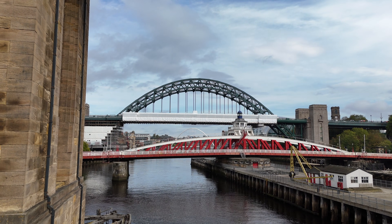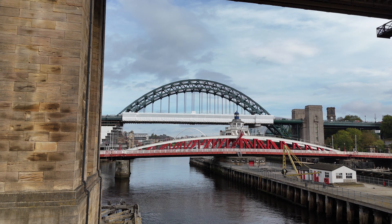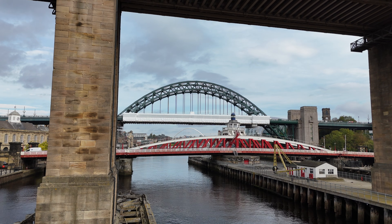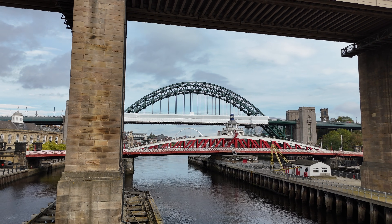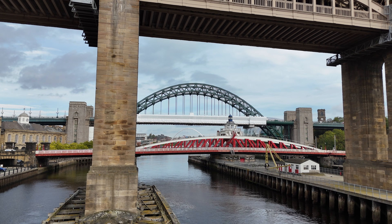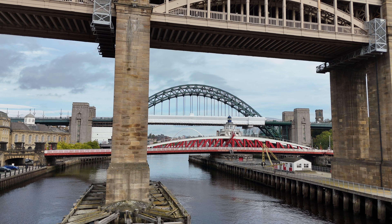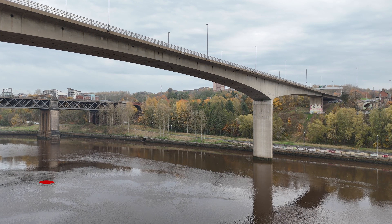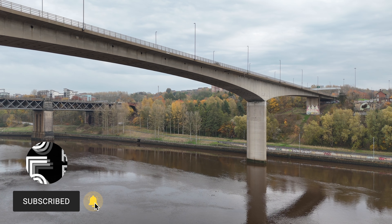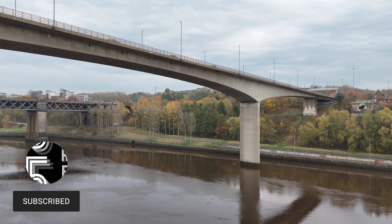In the mid-1800s most crossings over the River Tyne were further east, closer to the city centre. That was fine until industry began pushing westwards — shipyards, factories, rail yards, housing. People in Newcastle and Gateshead needed a more direct link at the western edge of town. Early plans in 1830 and 1859 even talked about a road and rail bridge, but the railway companies weren't having it.